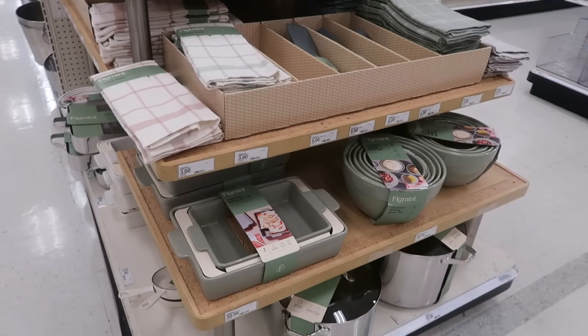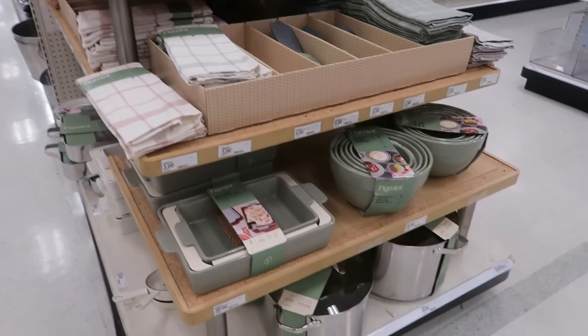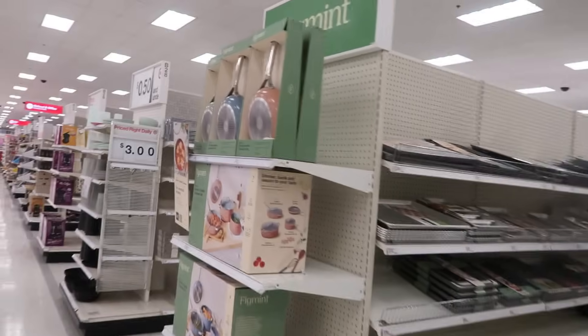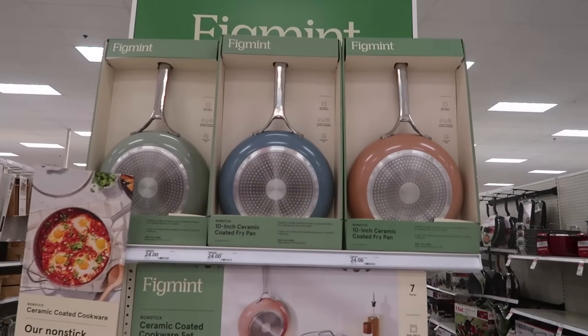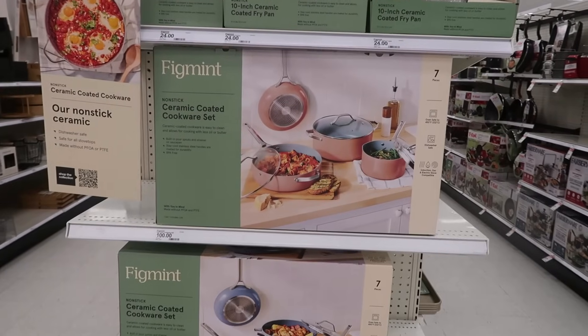Not stainless — but non-stick. They have more stuff over here — here's the pans. Let me know if you guys purchased one of those. Those are $24. The whole set is $100.